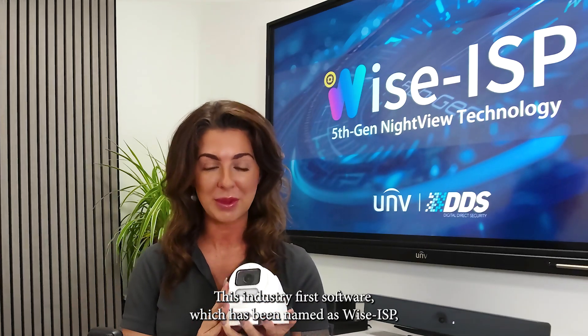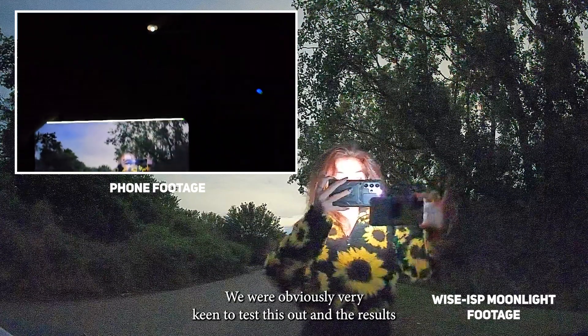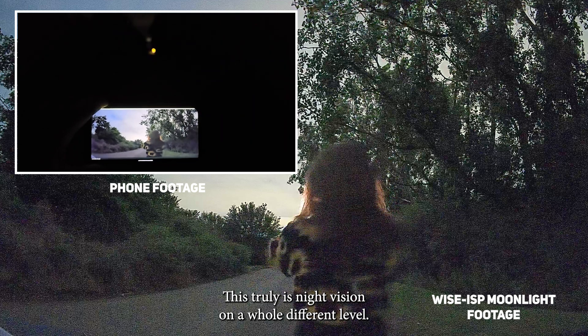This industry-first software, named Wyze ISP, allows this camera to see full color visuals in extremely low light conditions. We were obviously very keen to test this out and the results do not disappoint. This truly is night vision on a whole different level.